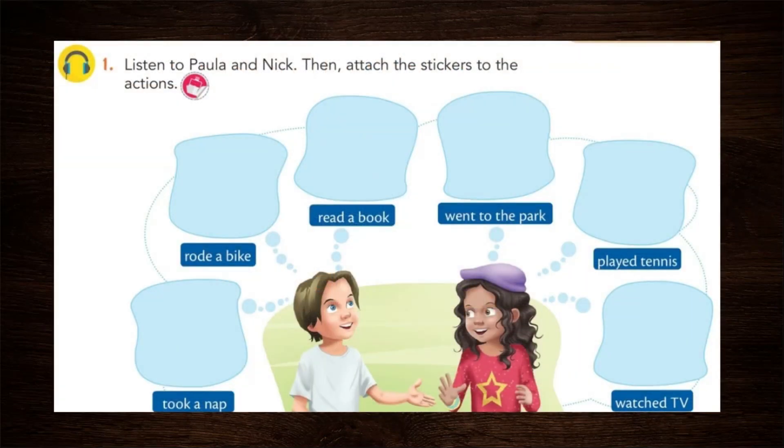Look — listen to Paula and Nick, then attach the stickers to the actions. Vamos a escuchar un audio; ese audio está en la plataforma en el libro virtual. Luego deben pegar los stickers que corresponden a cada acción. All these actions are in the past — the verbs are in the past — so here you will paste the corresponding stickers.